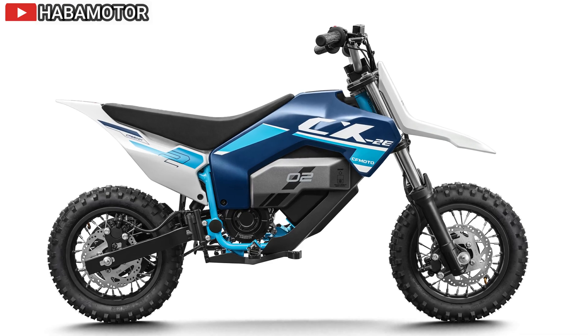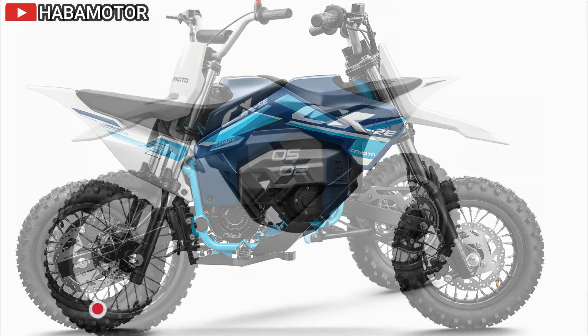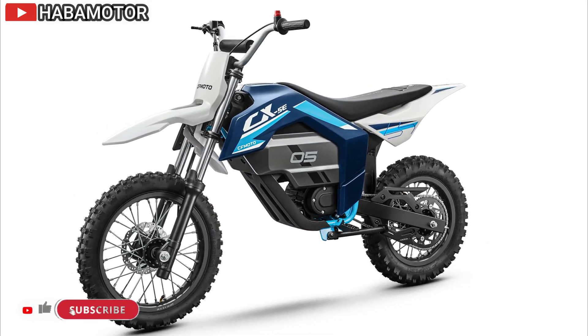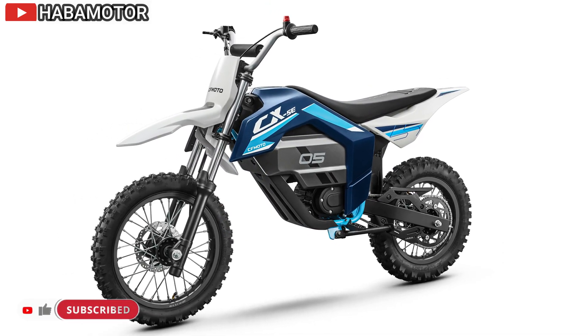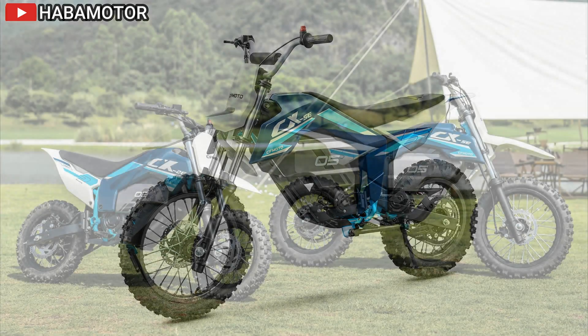Both the XE and X models share the powerful 1200cc Bonneville twin engine with a torque-rich scrambler tune, a single 50mm throttle body, and revised exhaust headers for improved flow and torque.